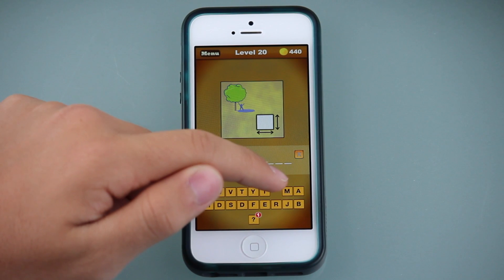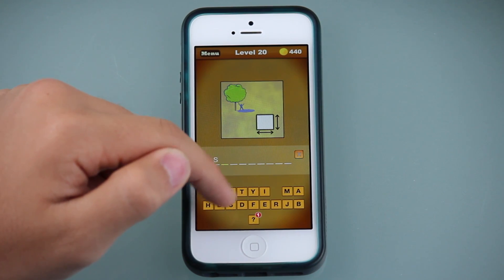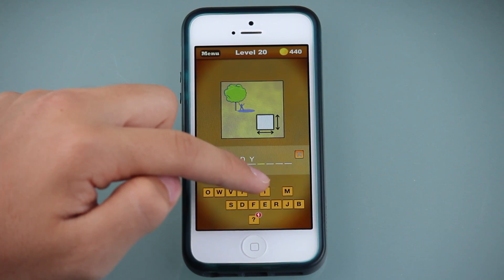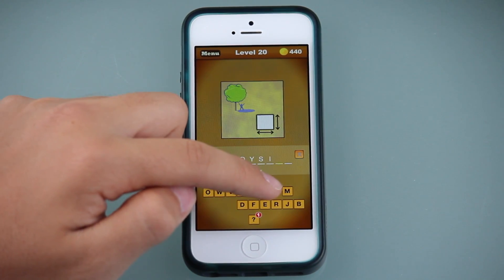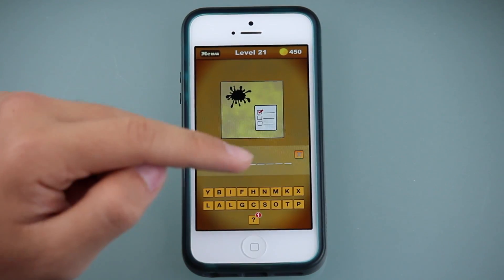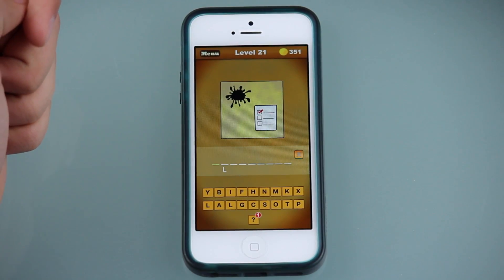A nice feature that What Word Is That? includes is the opportunity to exit out of the game and not have to start over from level 1 on your quest to conquering all 100 levels. The coins can be used to buy hints anytime during the game if you ever get stuck. However, be careful to buy your hints wisely because they cost 99 coins each.